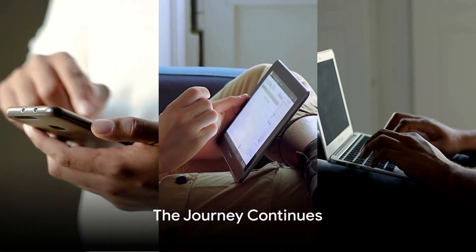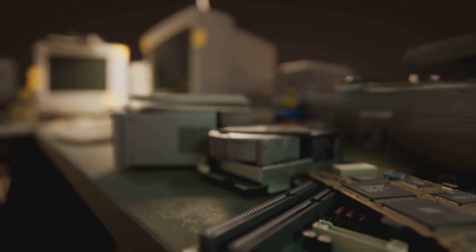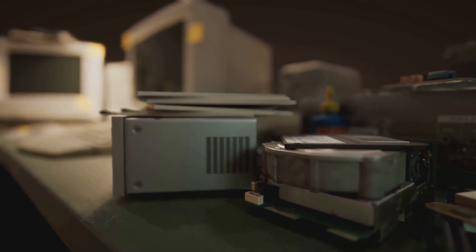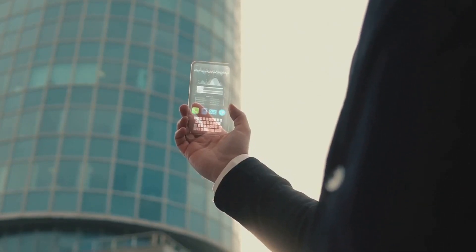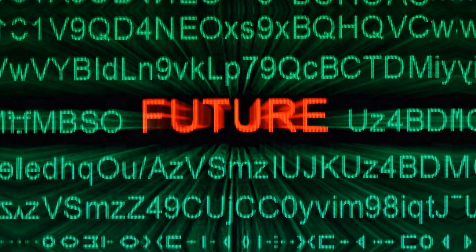Fast forward to today, and it's clear to see how far we've come. From the rudimentary machines of the 1930s and 40s to the powerful and versatile computers of the 21st century, the journey has been nothing short of extraordinary. And so, our journey through computer history comes to an end. But remember, the story of computing is far from over — with new developments every day, who knows what the future holds.